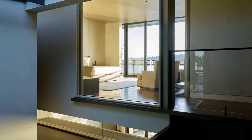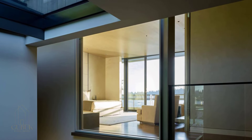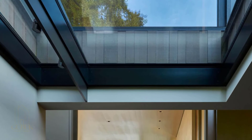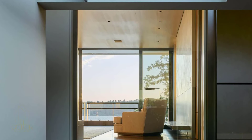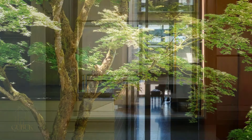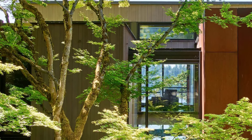But this home isn't just about serene beauty. The basement is dedicated to family fun: a family room, playroom, exercise room, and even a wine cellar provide endless opportunities for connection and leisure. The once-excluded basement now opens directly to the waterfront, blurring the lines between inside and outside, allowing families to truly connect with their surroundings.